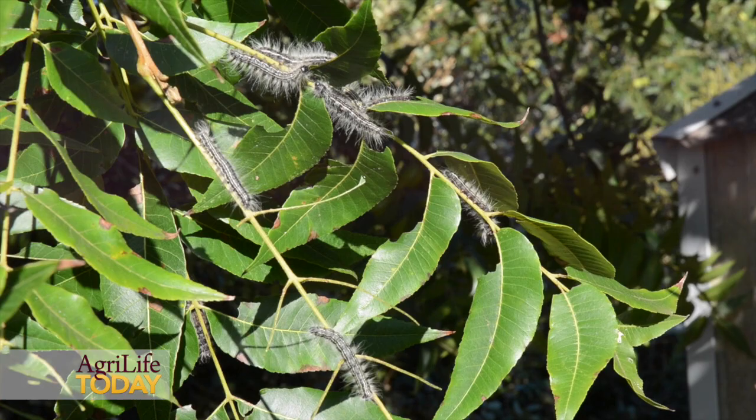Walnut caterpillar is what a lot of people will call a webworm, but it doesn't make a web, so fundamentally it's not a webworm — but it does a lot of the same things. It eats the foliage on pecan trees, and it's pretty typical this time of year. It's typically a fall occurrence; I've seen them earlier, but typically they occur about this time of year.